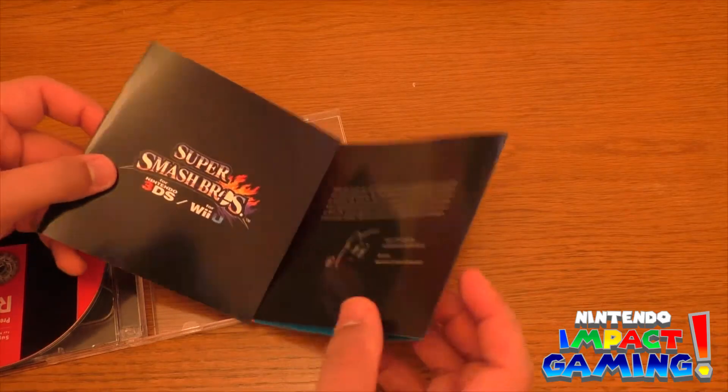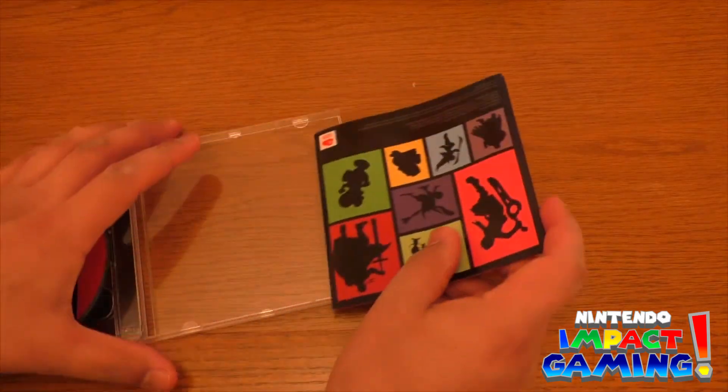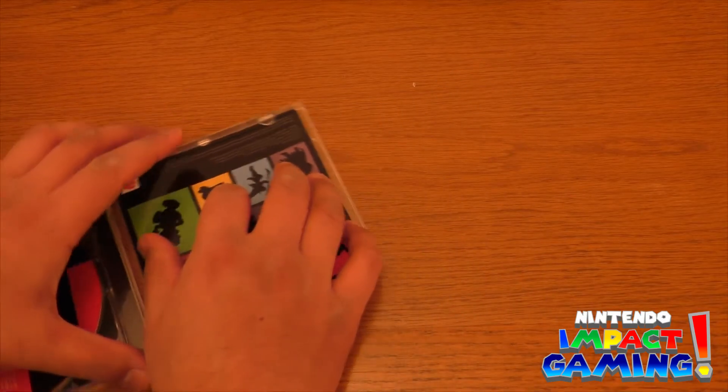I cannot wait to get this on my laptop. By the time you're listening to this, the background music in this video will be from the actual CD itself.